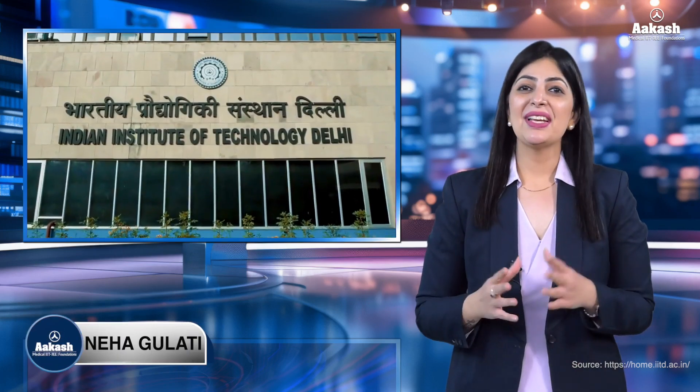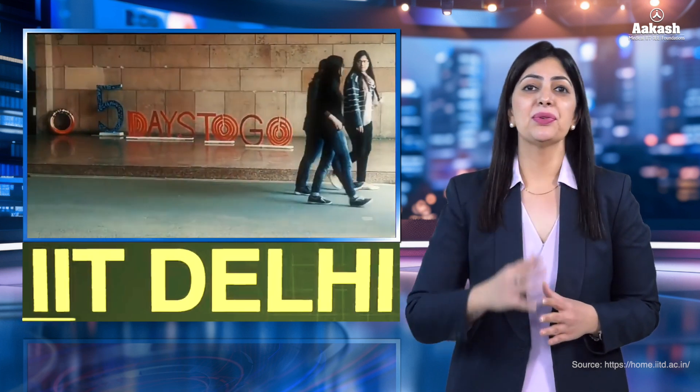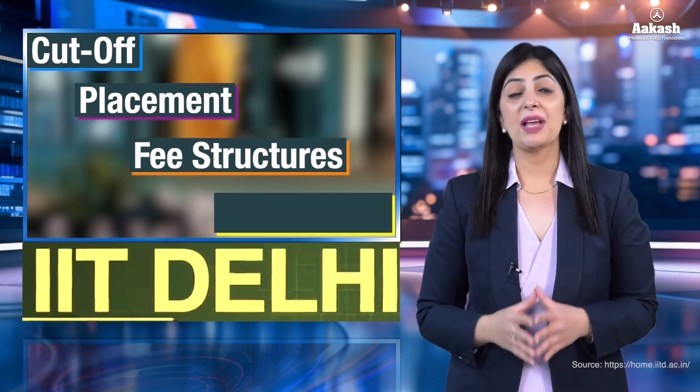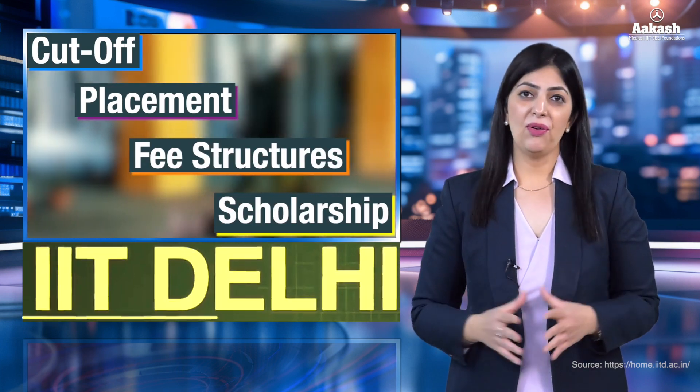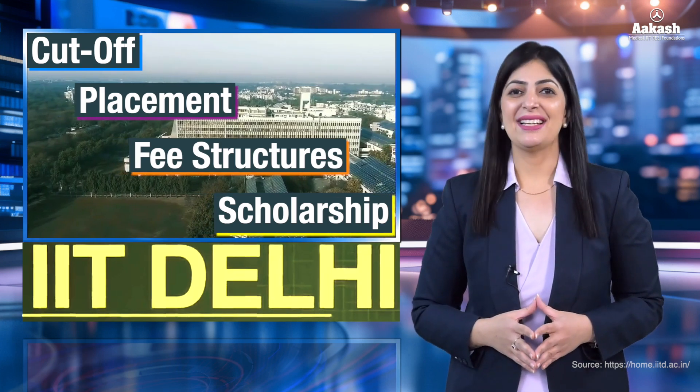Hello everyone, you're watching College Review Series by Akash, and today it's time for Indian Institute of Technology Delhi. Come and let's explore what the campus includes, how high the cutoff goes, the amazing placements, fee structures, scholarships, and a lot more. If you want a 360-degree review of IIT Delhi, then stay with me till the end.